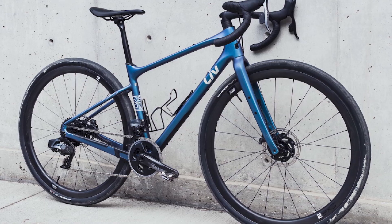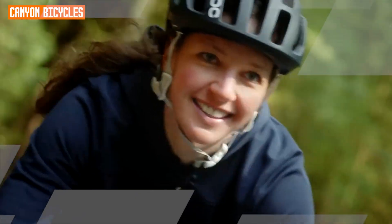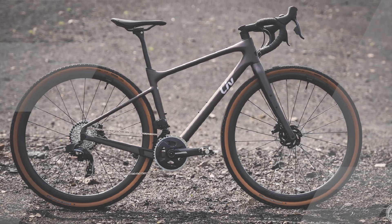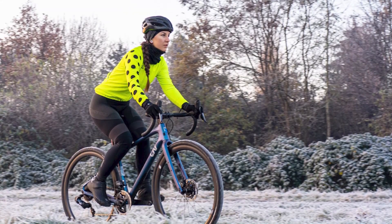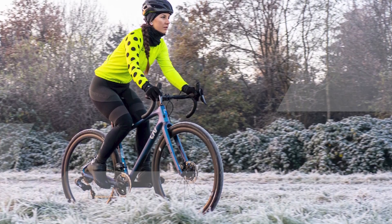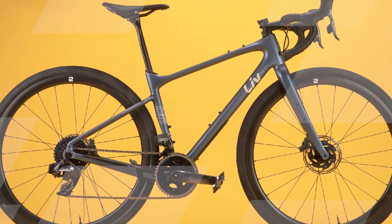The bike also comes with hydraulic disc brakes for superior stopping power in all weather conditions. Overall, the Liv Devote Advance Pro is a versatile and high-performance gravel bike that's perfect for women who want to explore any terrain. Whether you're racing gravel events, bikepacking through remote wilderness, or simply enjoying a weekend adventure ride, the Devote Advance Pro is up to the test.